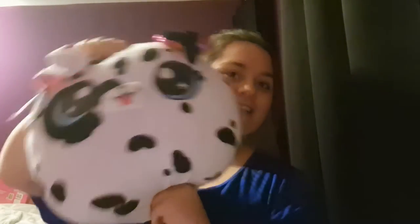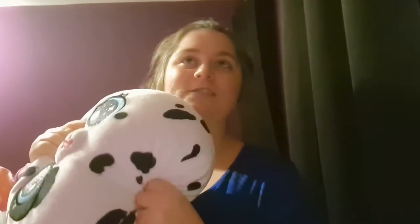One more knock-off Squishmallow toy — so this is like her second one. It's a Doggy Dalmatian. This was on sale for £7 from Asda, and that was going to be hers for Christmas. But again she had too much, so I saved it.